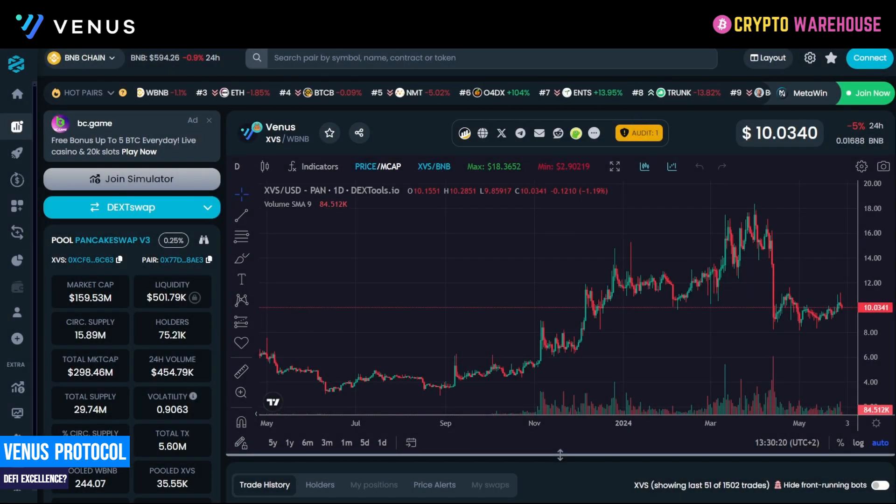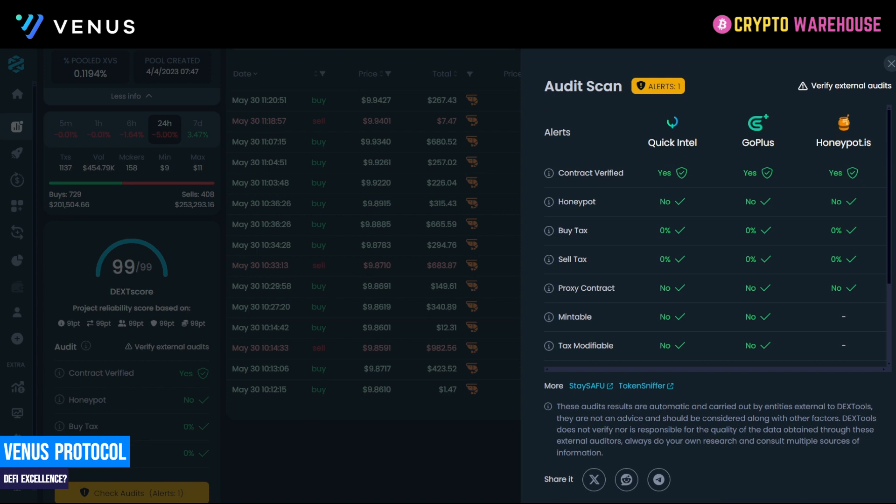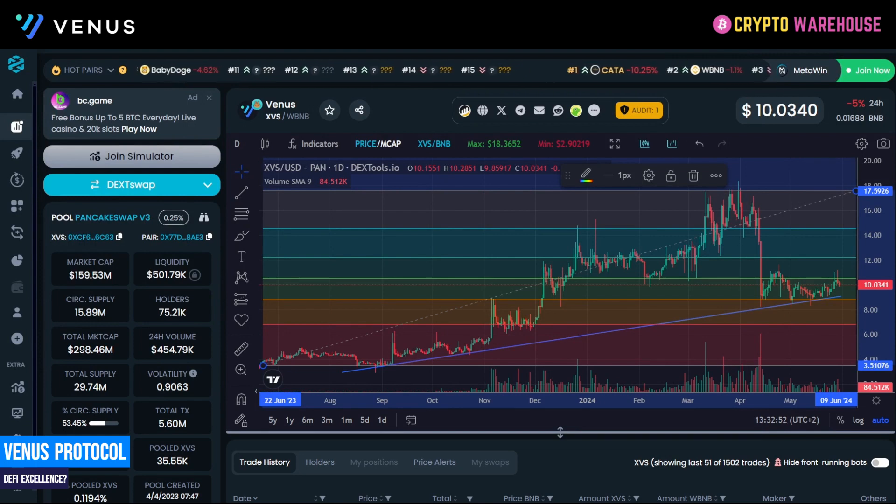Over on DEX tools, the market cap is just under $160 million, there is $500,000 worth of liquidity, and an astonishing 75,000 holders. The circulating supply sits at 53.45%, which is a slight concern. In terms of price action, Venus has been appreciating in value — it was just over $3.50 towards the end of last year, currently at $10, with a peak of $17.60 reached in April before the market correction. As a project that prides itself on audits, it has passed QuickIntel, GoPlus and Honeypot.is with flying colors and only one alert — there's no honeypot, no buy or sales tax and it is not tax modifiable. The project and its price action look good, with tokenomics being a slight concern.